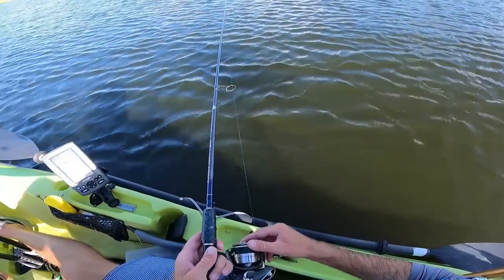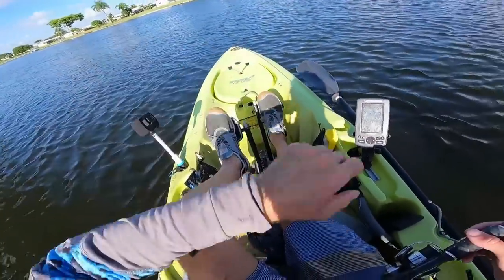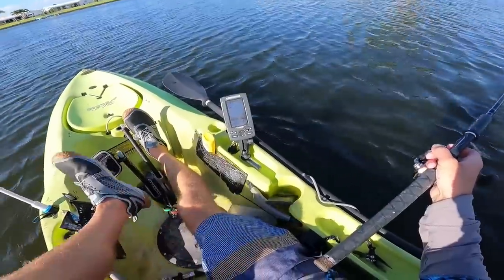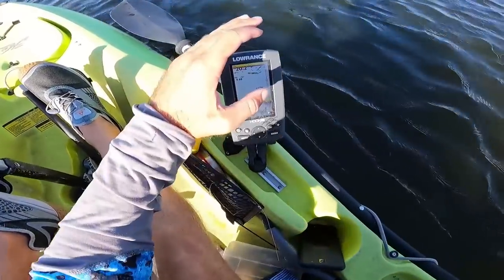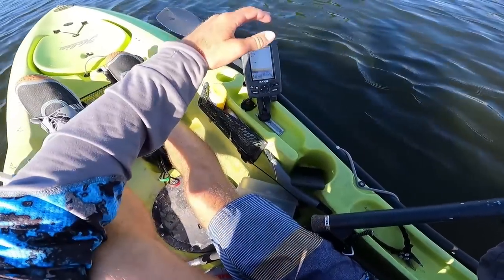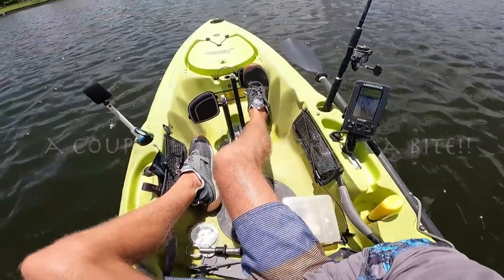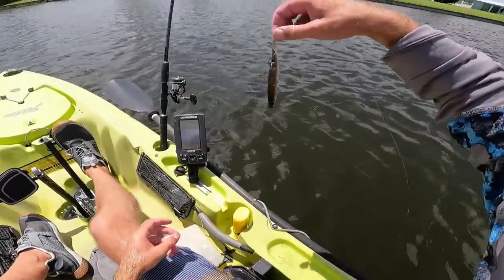Not really seeing anything on the bait, but I'm gonna try just dropping down like 10 to 15 feet and kind of drift to the other side of the pond. Just marked some decent fish like five feet down out here in 20 feet of water — there are some real big marks, looks like two or three of them.